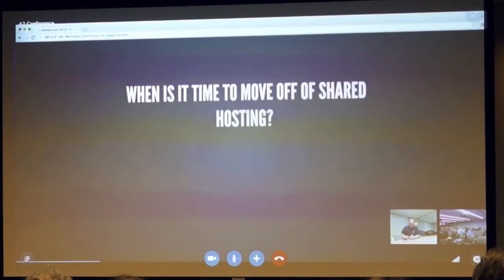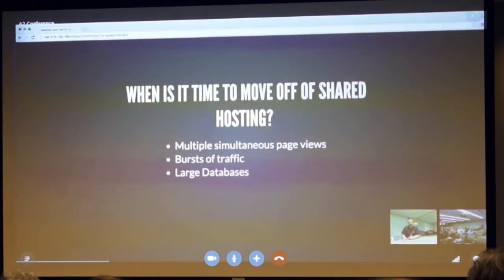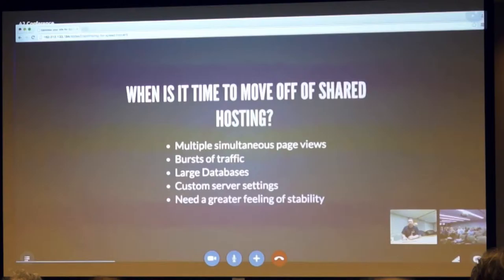So when is it time to move off of shared hosting? When you have multiple simultaneous page views, bursts of traffic with lots of page views at the same time, large databases that don't mesh with shared hosting, custom server settings necessary to run your site, or you need a greater feeling of stability on your hosting account.